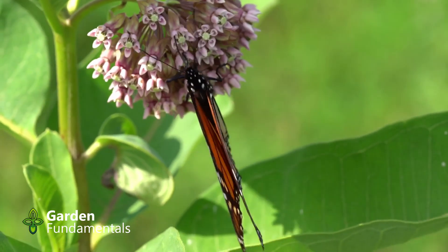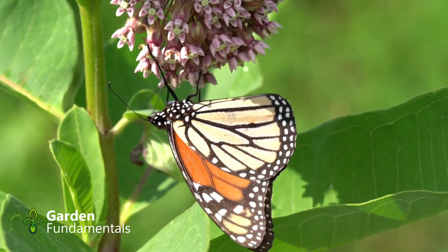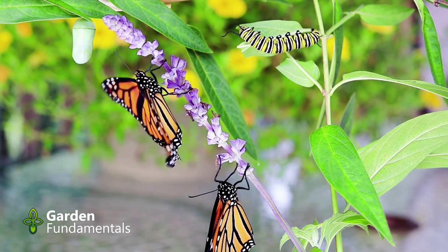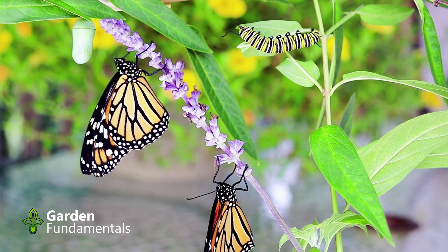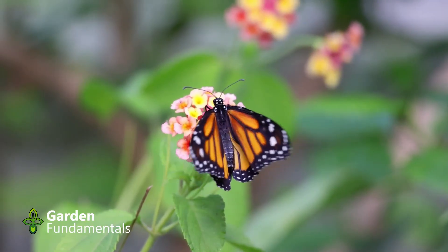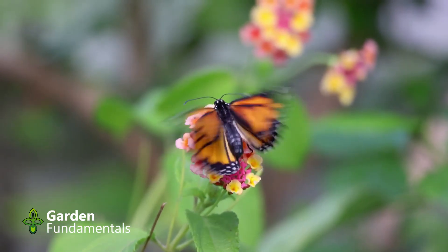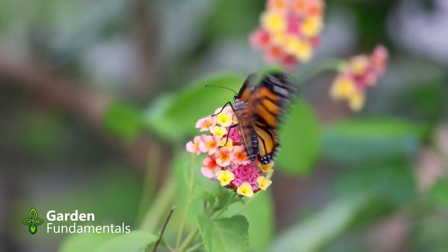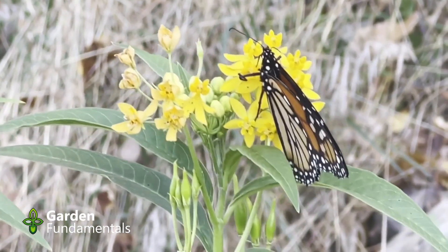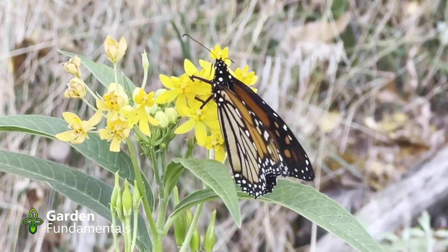Once they land on a milkweed plant, monarchs use their forelegs, midlegs, and antennae to assess plant suitability, using a different technique for each species. Asclepias incarnata was most preferred, while Asclepias tuberosa was least preferred. Antennae were most frequently used during post-alightment behavior on A. curassavica, whereas forelegs were used more often on A. incarnata, and all three appendages were used extensively on A. tuberosa. Use of the midlegs was generally followed by use of the antennae. Tasting with either forelegs or antennae apparently may lead to egg laying on some host species.